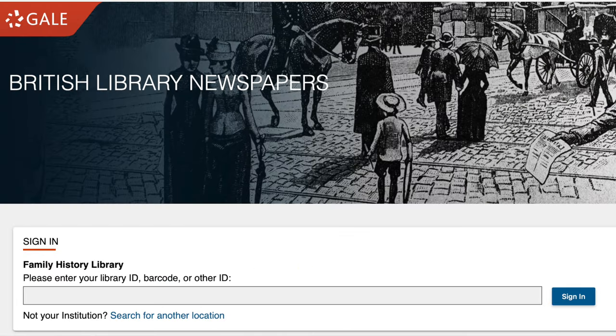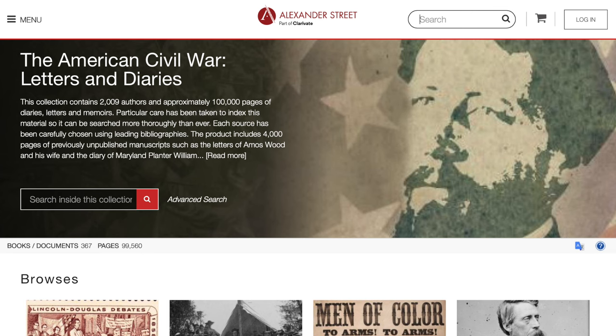Let's go over some of the resources available at a Family History Center. The first is offered by Gale — it's the British Library Newspapers. If you're doing British research, finding newspapers can be difficult, and this is a really great site that you need to be part of an institution to access, but it's free at a Family History Center. The second is Alexander Street, which has archives covering social and cultural history letters and diaries online, a Civil War research database, Civil War letters and diaries, and images and photographs from the American Civil War.